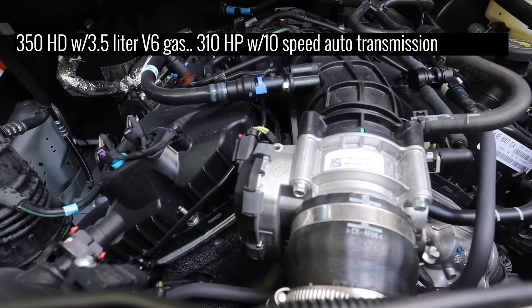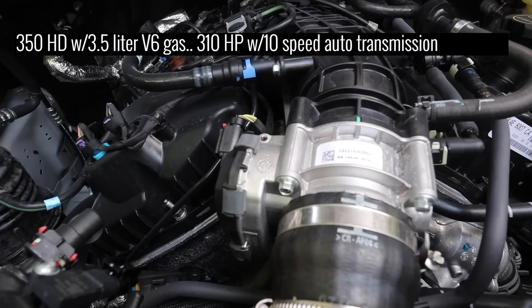Under the hood of this Ford Transit: all-wheel drive. It is a 350 HD 3.5-liter V6 engine. It runs on gas and produces 310 horsepower with the 10-speed automatic transmission.